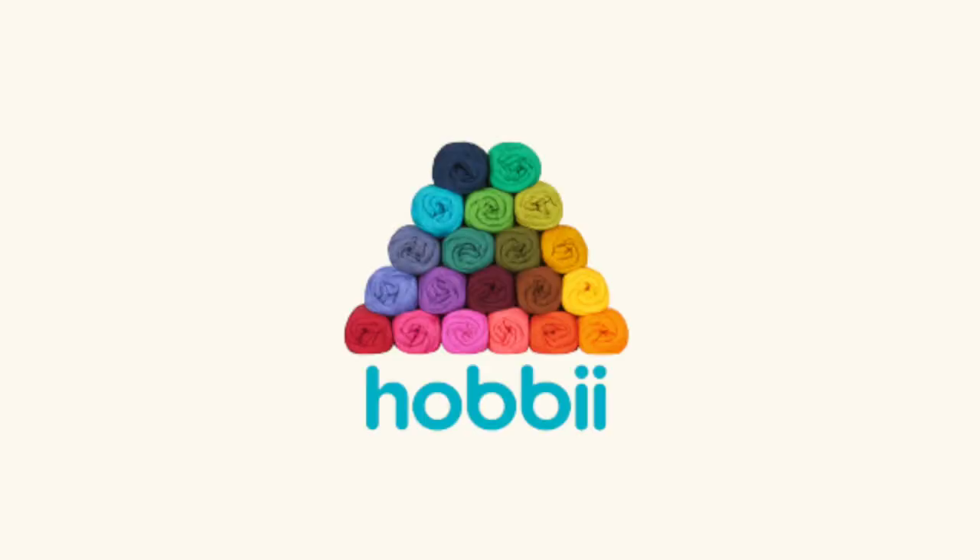This video is kindly sponsored by Hoppy. Hello everybody, welcome back to my channel. My name is Bash Harry and this is The Harry Knit. We do a lot of things crafty here, so please subscribe if you're interested.